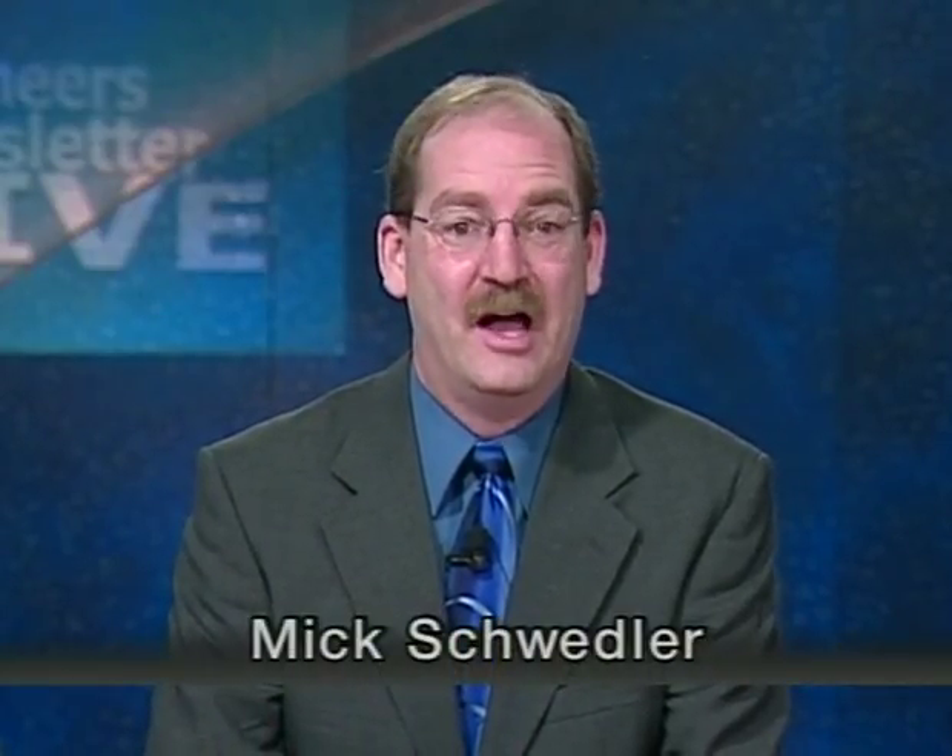Welcome to our first Engineers Newsletter live broadcast in 2005. I'm Mick Schwedler, an applications engineer at Trane, and I'll be both your host and a presenter as we discuss cooling towers and condenser water systems from both a design and operation perspective.